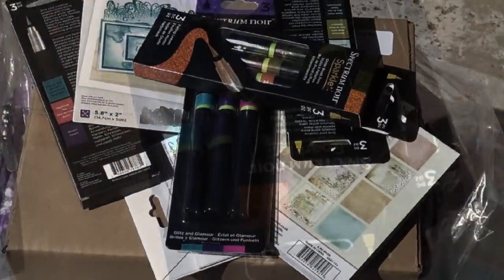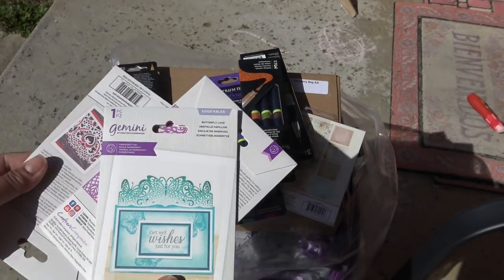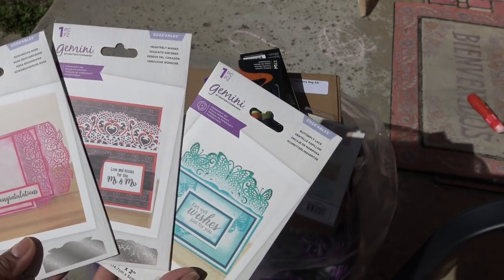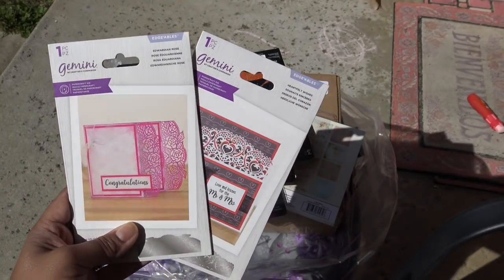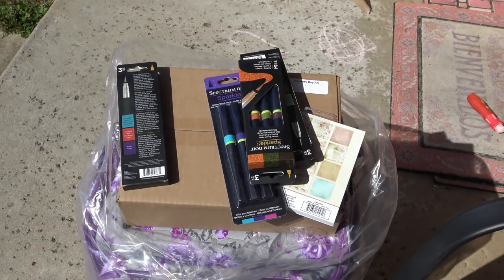Gemini Edgibles metal dies. We have Edwardian Rose, Heartfelt Wishes, and Butterfly Lace - these were just an amazing price. I think I have this one but I'm not sure if I have these two. They're giveaway material, they're destash material - we'll see. Rustic Cottage paper pad right here - perfect.